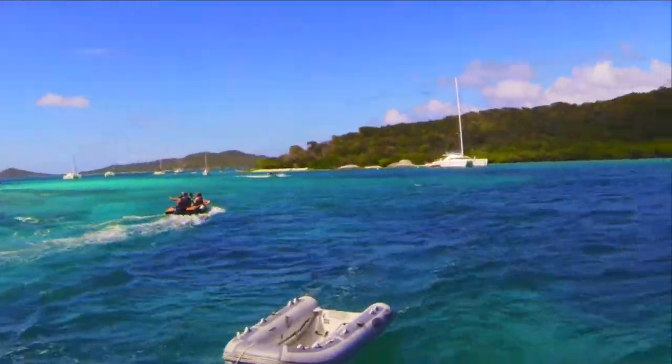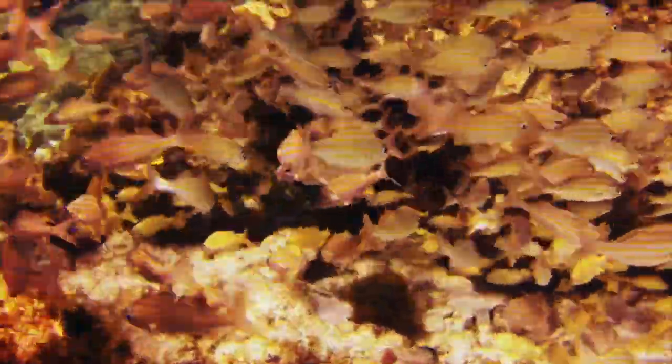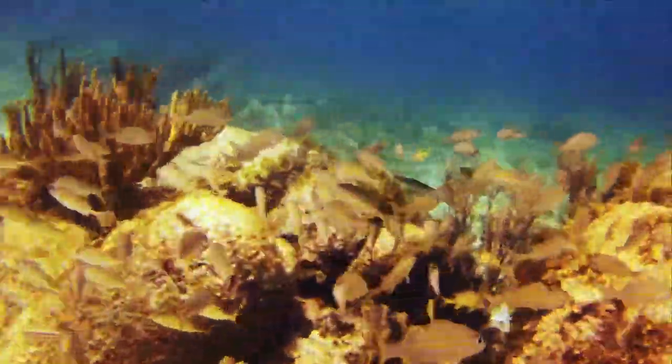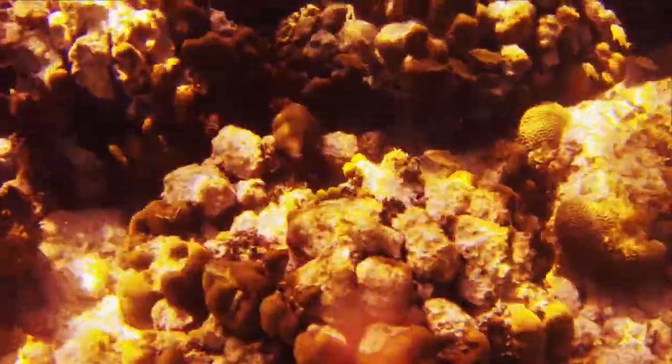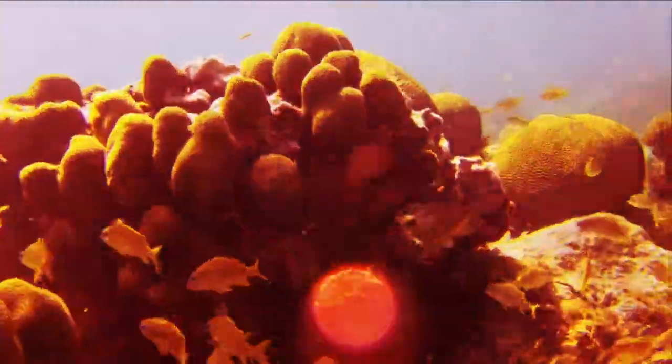And of course you go there to dive and snorkel. When you do, there's plenty of fish and great colour. There's lots of coral mainly — brain coral and some fan coral — but lots to see.